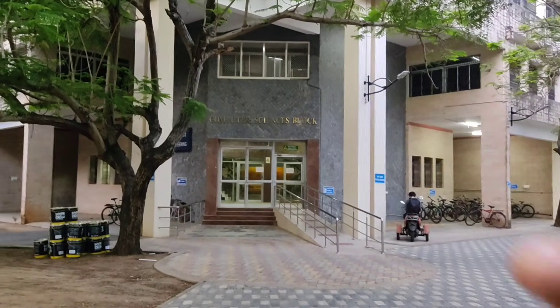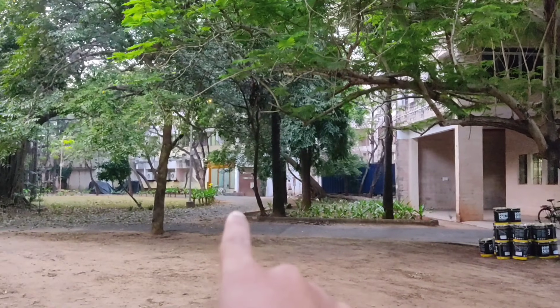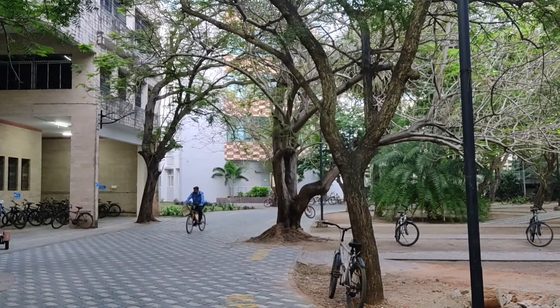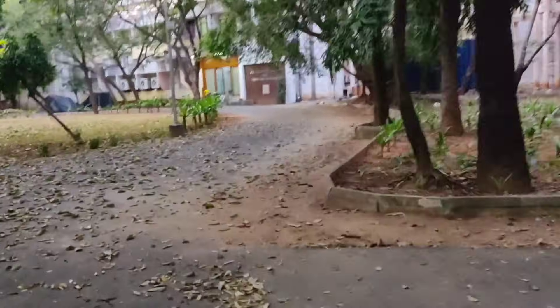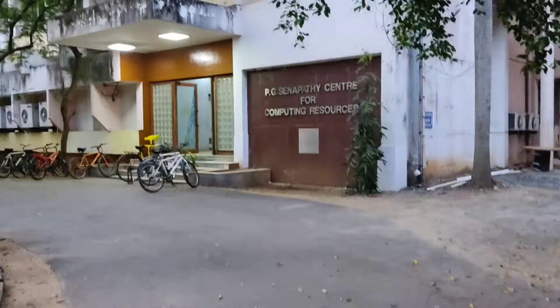This is the main CS building where most of the academic magic happens. Next to it is the Computer Resource Building, home to labs and a high-performance computer facility. And over there is the SSB block where students and faculty collaborate on groundbreaking research. Here is the cool part — all three buildings are interconnected, so you can move between them without stepping outside.